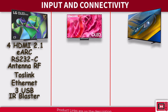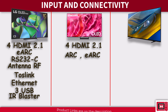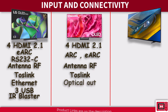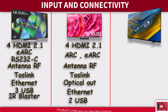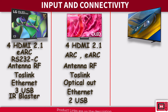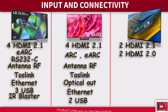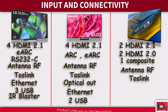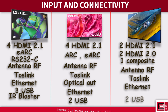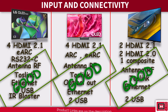The Samsung S90C matches the LG C3 with 4 HDMI 2.1 inputs supporting both ARC and eARC, plus an RF input, Toslink optical digital audio output, ethernet port, and 2 USB 2.0 inputs — one fewer than the C3. The Sony A80L brings a mixed HDMI offering with 4 HDMI inputs divided into 2x HDMI 2.0 and 2x HDMI 2.1, plus a composite video input for older devices, RF input, Toslink, ethernet, and 2 USB inputs. All 3 TVs meet modern connectivity demands, with the only difference being an extra USB port on the LG C3.